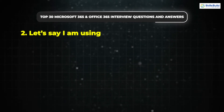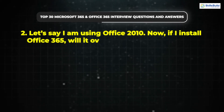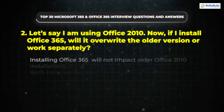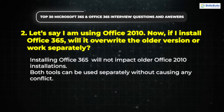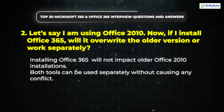Question 2: Let's say I am using Office 2010. Now if I install Office 365, will it overwrite the older version or work separately? Installing Office 365 will not impact older Office 2010 installations. Both tools can be used separately without causing any conflict.